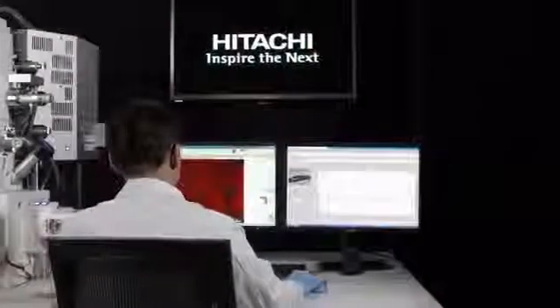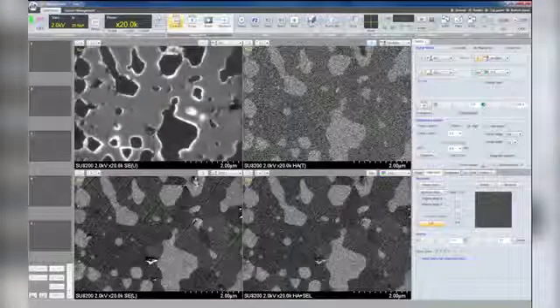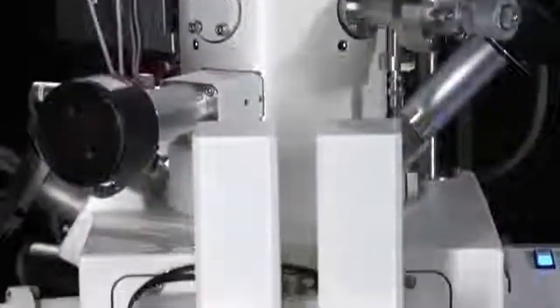The SU8200 series FE-SEM provides unsurpassed image observation and microanalysis at low acceleration voltage conditions, as well as delivering unmatched beam brightness and stability. The SU8200 series novel CFE gun technology employs our patented mild flashing technology and an advanced vacuum system design, which greatly minimizes gas molecule deposition on the emitter tip.